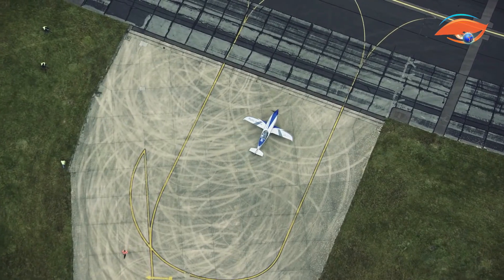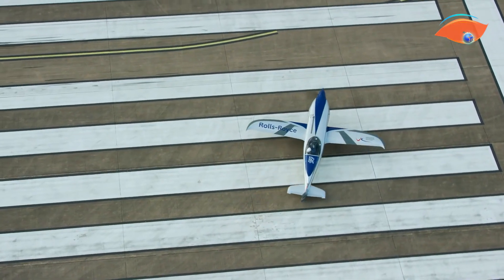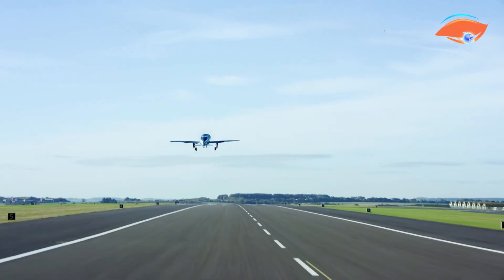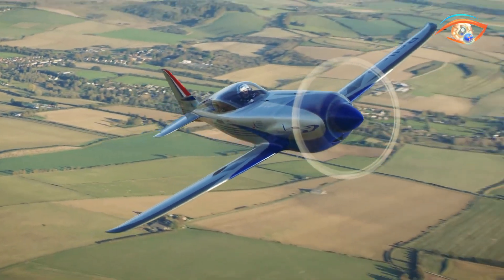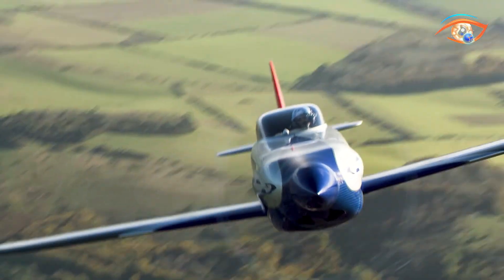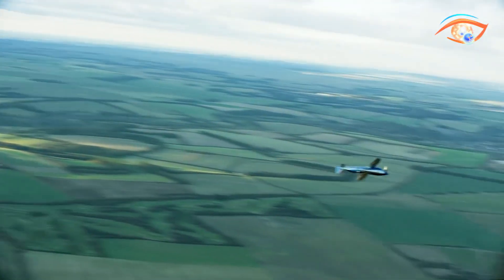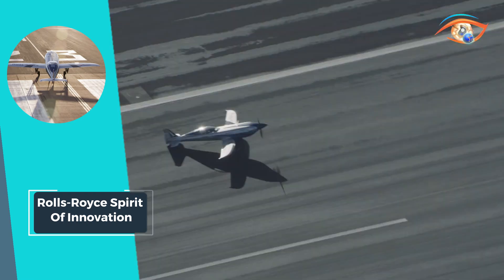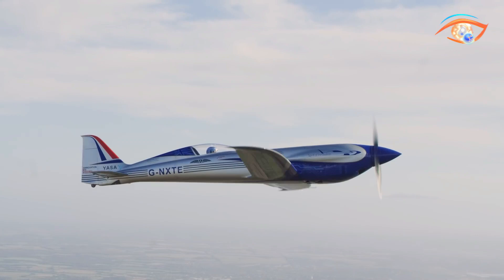Designed for both performance and sustainability, the Spirit of Innovation reflects Rolls-Royce's vision for a cleaner, greener future. It combines state-of-the-art battery technology with aerodynamic excellence, resulting in an aircraft that not only breaks speed barriers but also reduces environmental impact. The Rolls-Royce Spirit of Innovation represents a significant milestone in the journey towards zero-emission aviation, setting a new standard for the industry and inspiring the next generation of electric aircraft.